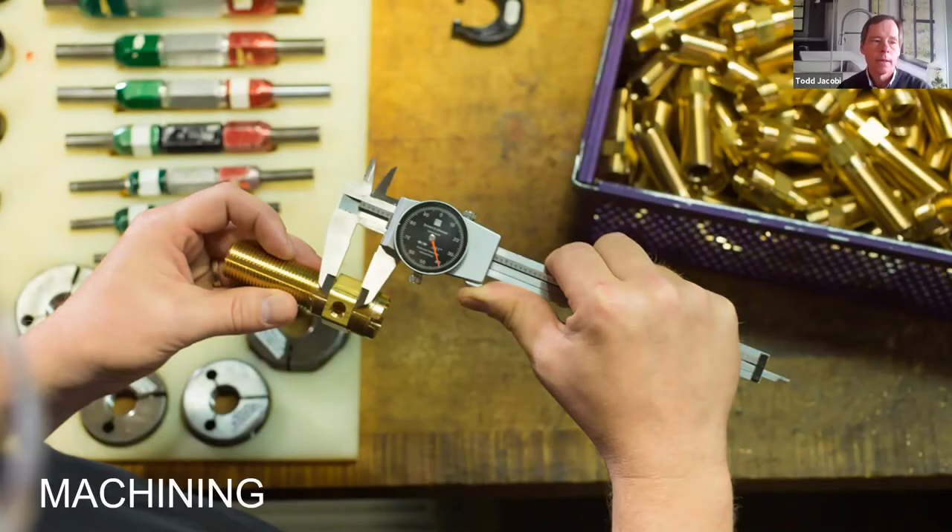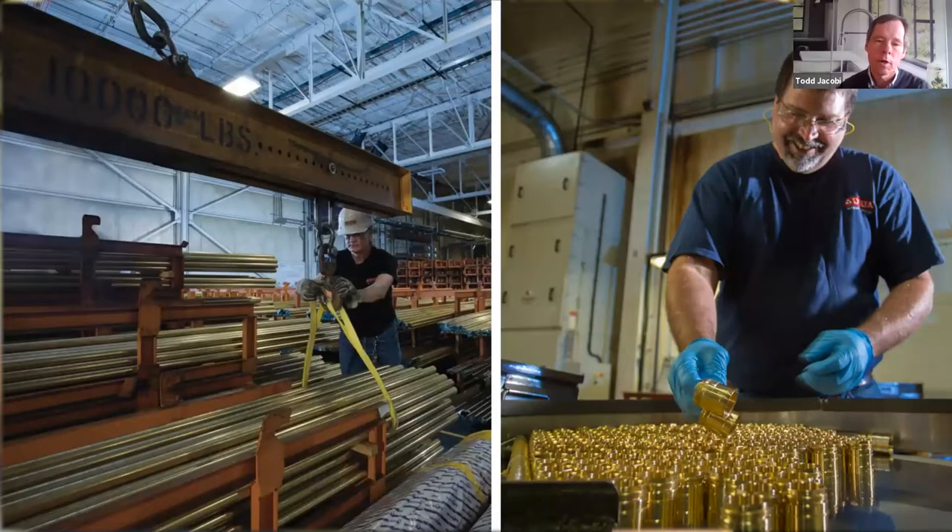Our first area is machining. We take brass bar stock and we turn them into both functional and decorative items.